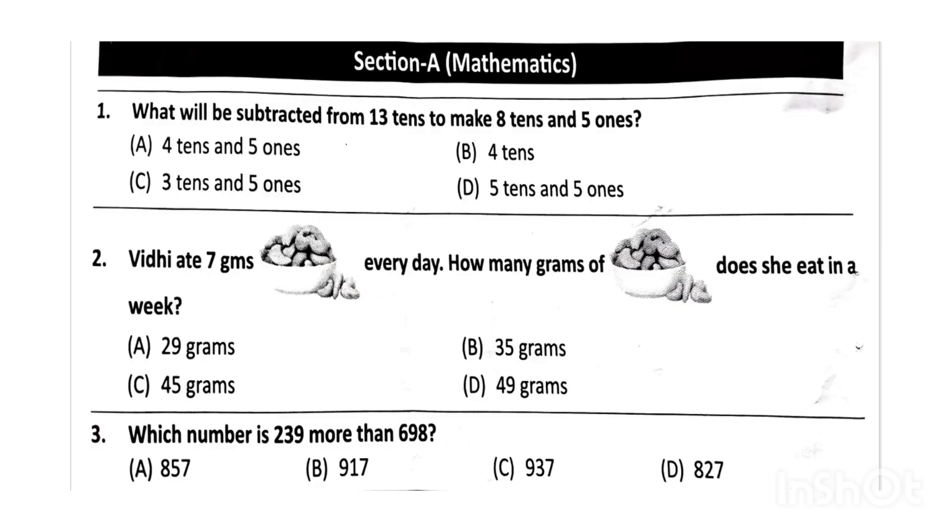Next, Vidi ate 7 grams of cashews every day. How many grams of cashews does he eat in a week? The correct answer will be option D, that is 49 grams. Next, which number is 239 more than 698?